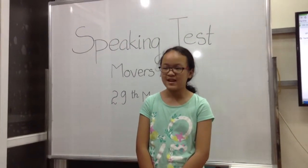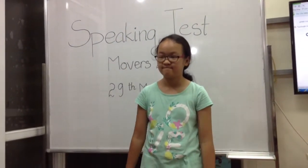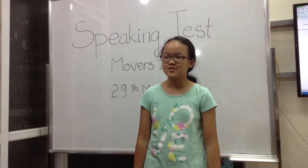Hi, what's your name? My name is Chen Jiu Ling. And how are you? I'm good today.